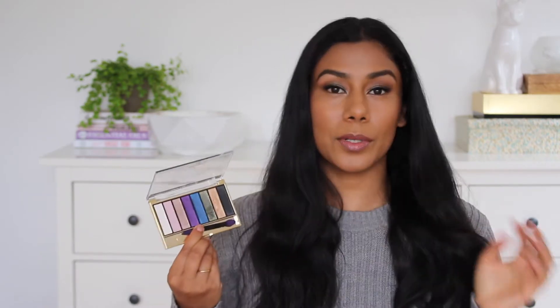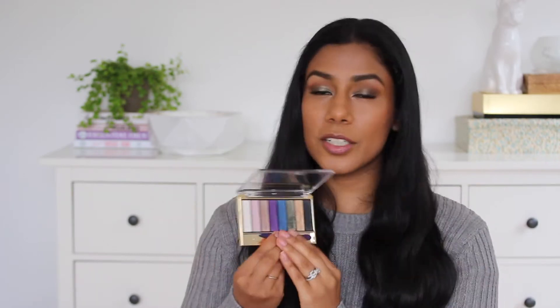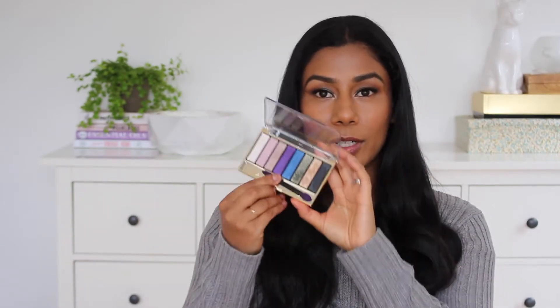The green one does have quite a bit of falldown because it's quite glittery, but the other ones don't really fall down too much. And I just think for the price it's a really, really good quality eyeshadow palette. It's a great option if you want a few kind of statement bright shades but you don't want to invest too much money in them because you know you're not going to wear them that often.